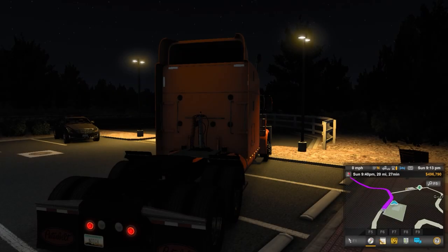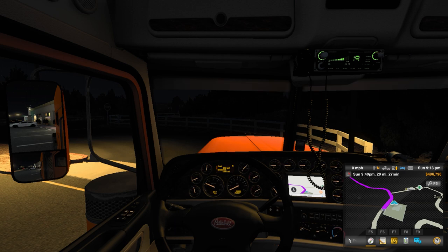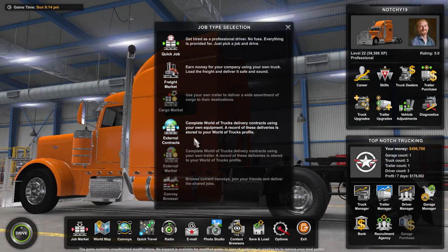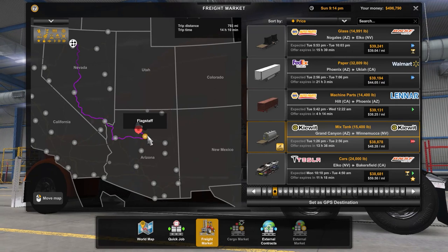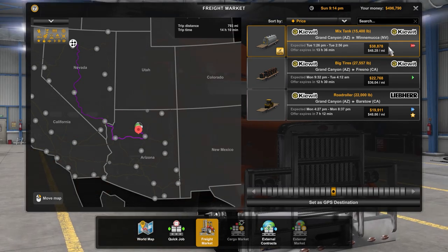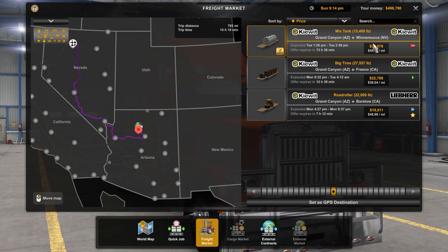Hey everyone, welcome into another episode of American Truck Simulator, hope you guys are doing well. Job wise, we're going to do a mixed tank from Grand Canyon to Winnemucca - it's a 14 hour, 10 minute road trip from one Kiewit to the other. We're going to Winnemucca, Nevada.